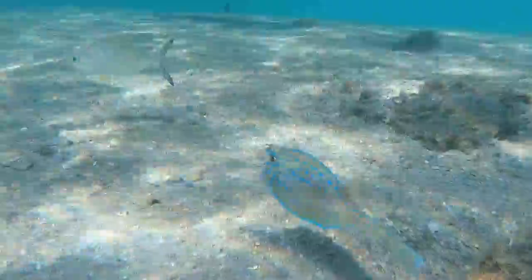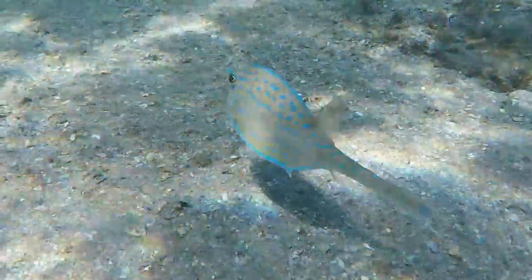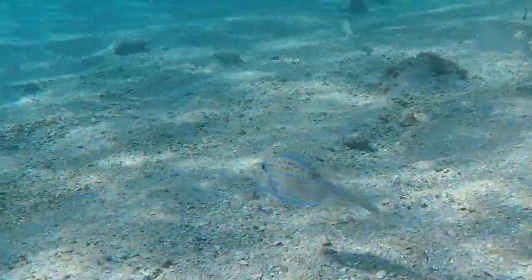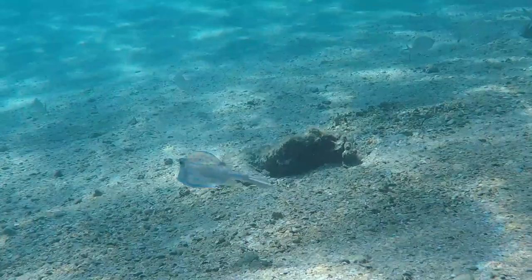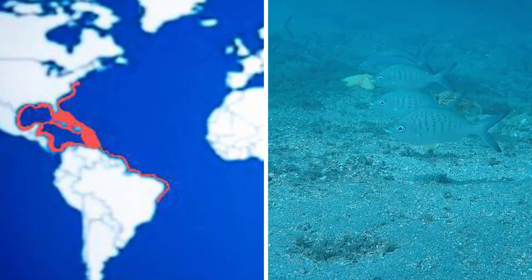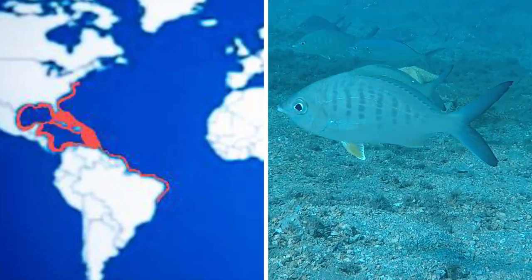Have a look at this beauty — this is called the scrawled cowfish, a boxfish variant native to the western Atlantic. Their range extends as far north as Massachusetts and as far south as Brazil. They're also found in coastal areas.